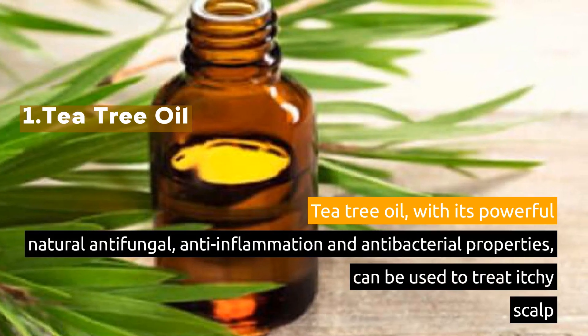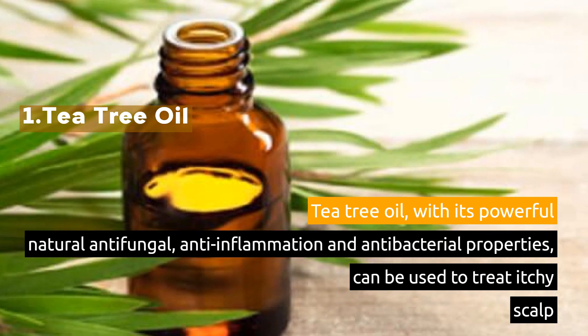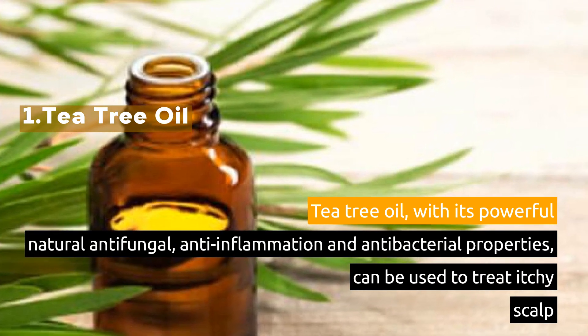1. Tea Tree Oil. Tea tree oil, with its powerful natural antifungal, anti-inflammation, and antibacterial properties, can be used to treat itchy scalp.